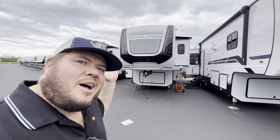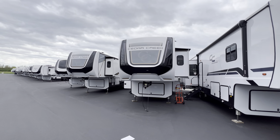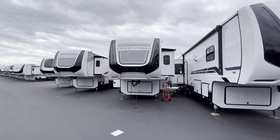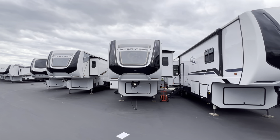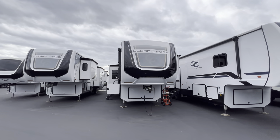Hey, what's going on everybody? This is Hunter. Hope you guys are having a wonderful day. Today I've got a pretty awesome fifth wheel for you. This is going to be a luxury bunk model — the 2023 Cedar Creek 375 BHO. Hope you guys enjoy it.